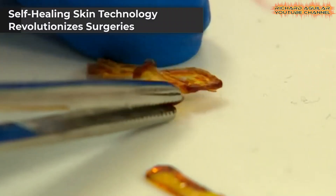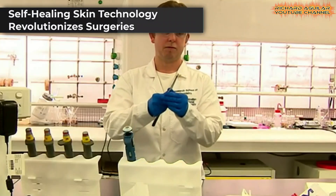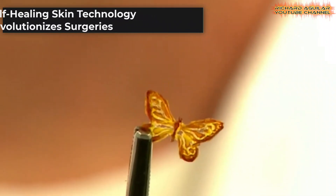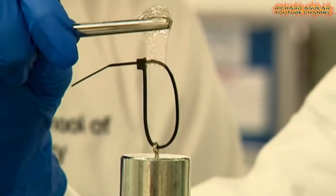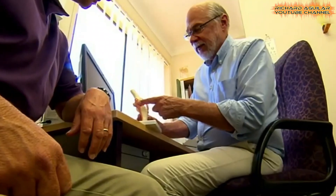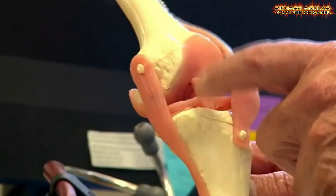Australian scientists have developed an innovative material that mimics the human body's ability to heal itself, revolutionizing medical procedures and surgical outcomes. The material,